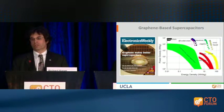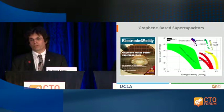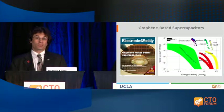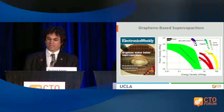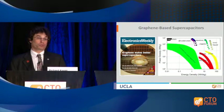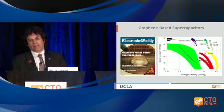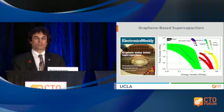I'm Rick Kaner, a professor of chemistry and material science and engineering at UCLA. I work on graphene, and I'm very interested in its use in supercapacitors. Supercapacitors are charge storage devices — they look like batteries, but they charge and discharge up to a thousand times faster. The idea is that you have a material with a very high surface area and high conductivity, and all the charge is right on the surface, so you can get it in and out very quickly. This is now a billion dollar industry that didn't really exist 20 years ago, but it's growing very rapidly.